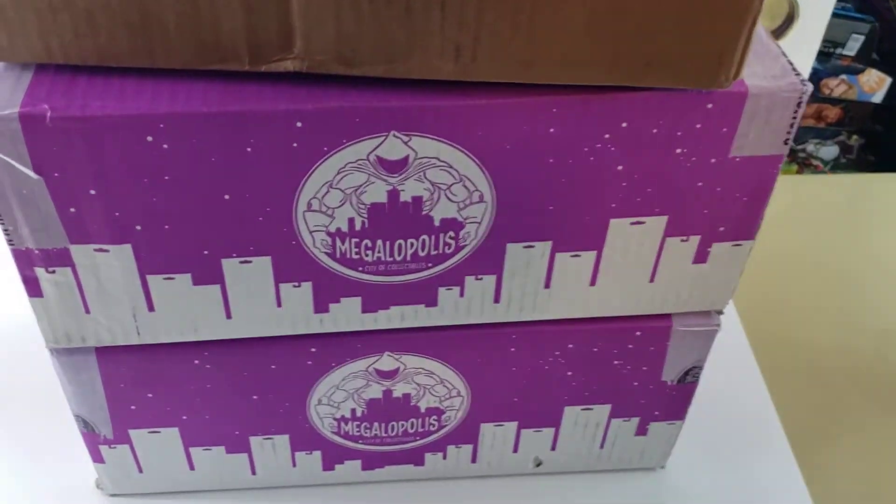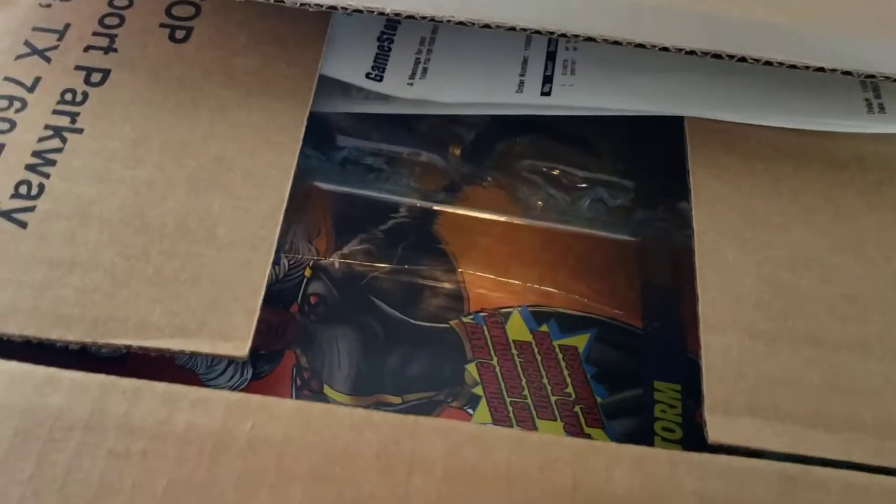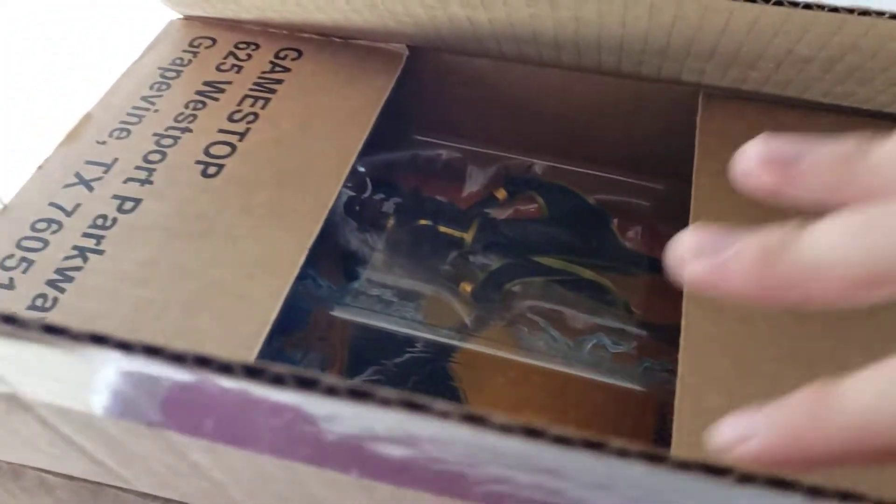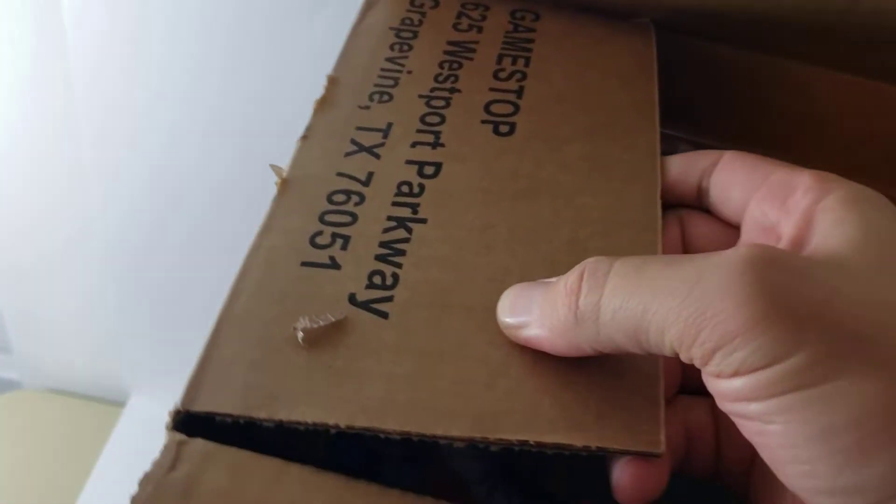Alright, getting the GameStop box open — they had a nice sale, just a little mail order. Their sale was $18.99 each, plus free standard shipping, no rush.